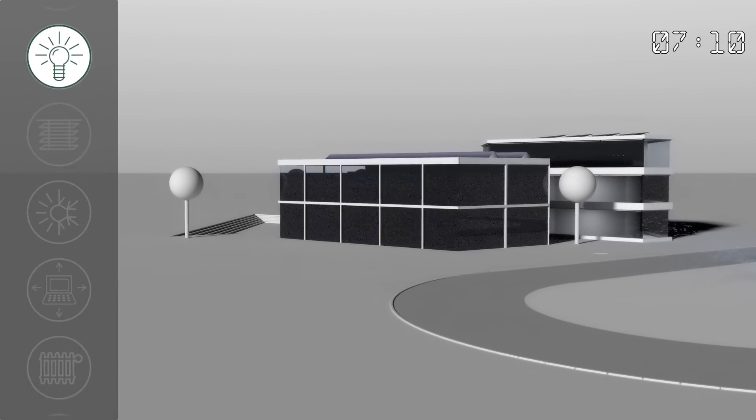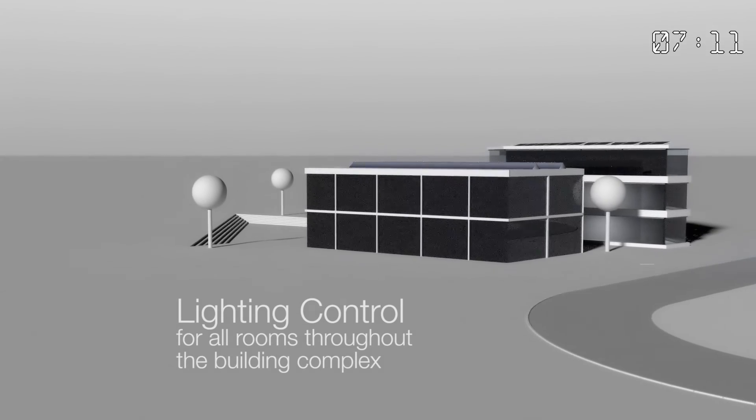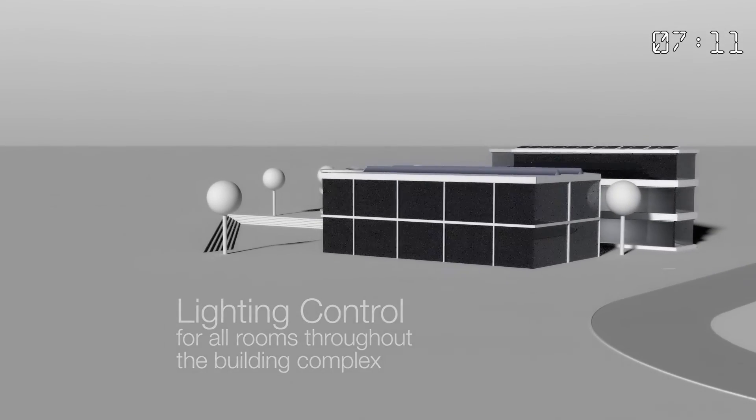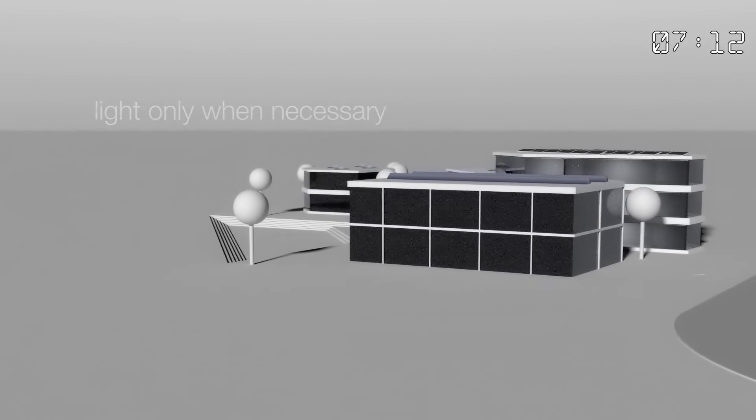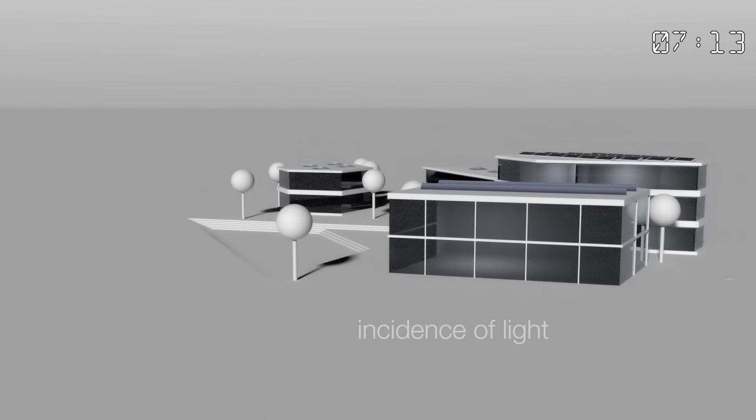The intelligent logic controller deals with control tasks for lighting to suit each type of room, and depending on the sensors installed, using a wide range of parameters such as time, the presence of a person, or incidence of light.